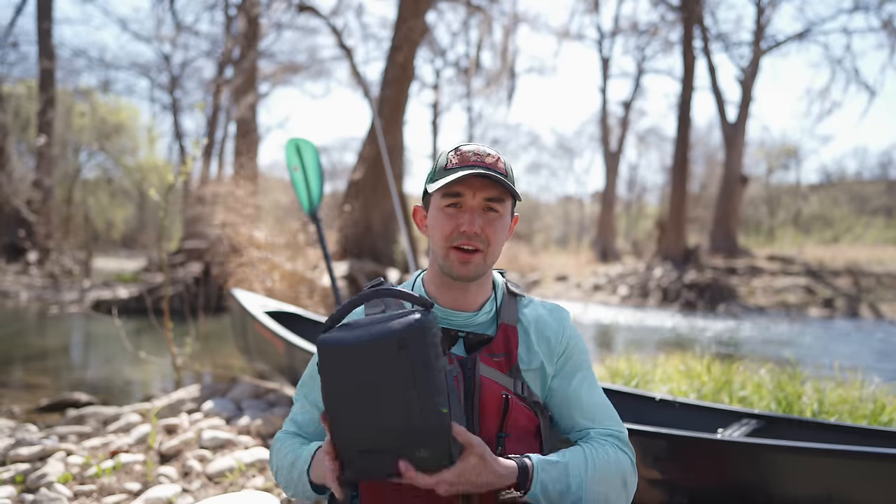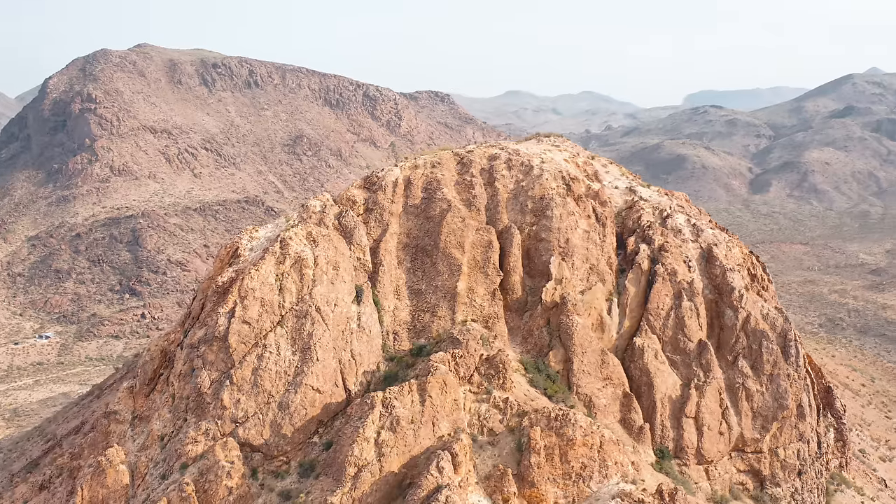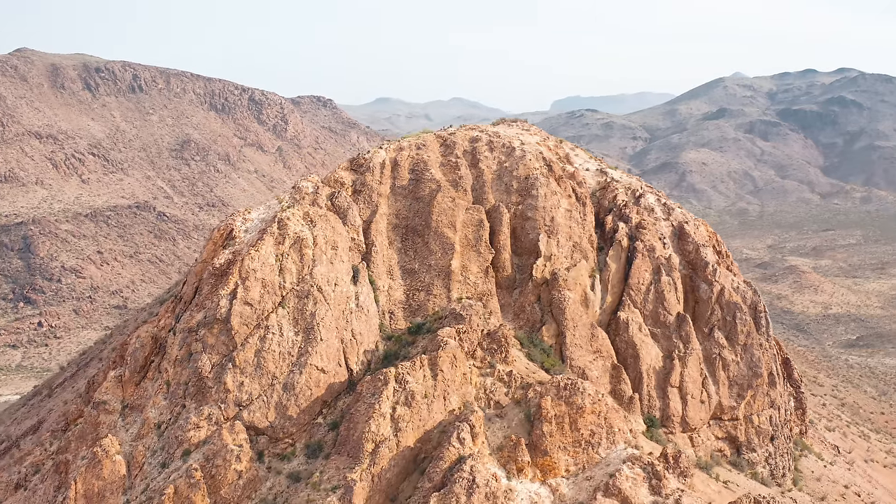I'll keep my drone in a very water-secure backpack. It's super handy for getting those beautiful shots of the landscape and environment, something I really enjoy including in the videos.